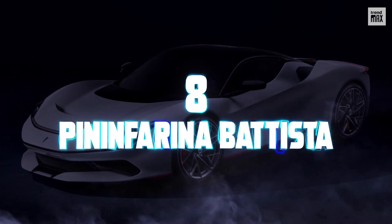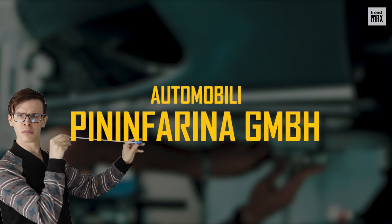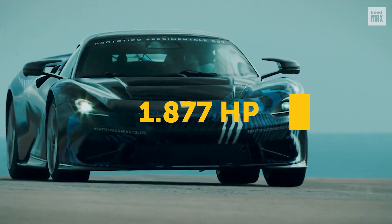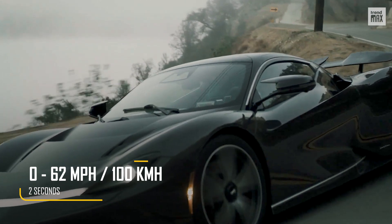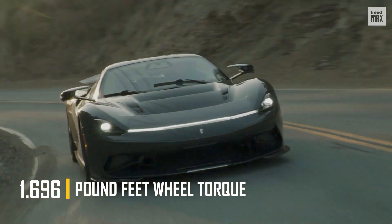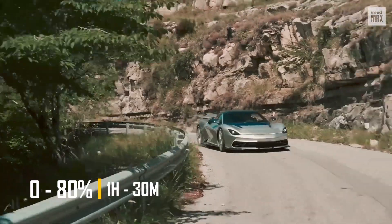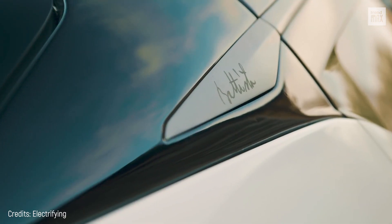Number 8. Pininfarina Battista. This car was manufactured by the Italian company Automobili Pininfarina GmbH, and is quite a luxury vehicle. It has a top speed of 217 miles per hour, four motors that provide 1,877 horsepower altogether, and achieve 0 to 62 miles per hour in 2 seconds. The torque output is 1,696 pound-feet, and its 120 kilowatt-hour battery provides a range of 310 miles on a full charge. Having the battery ready at 80% takes only an hour and a half. Its simplistic exterior makes it one of the most stylish cars of 2021.